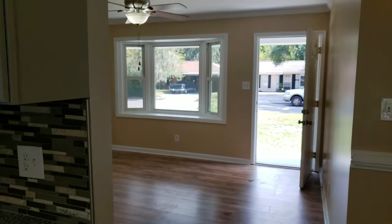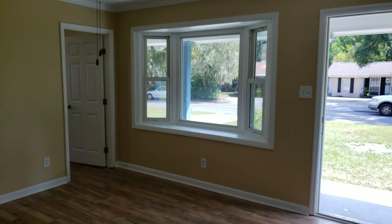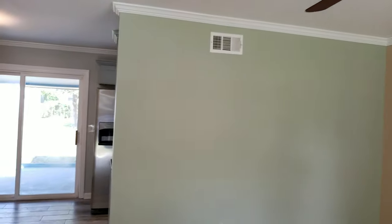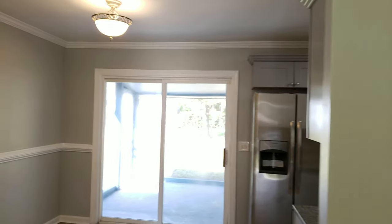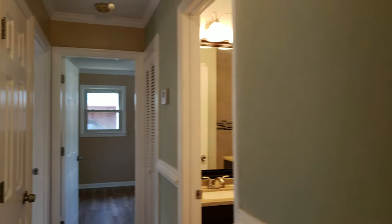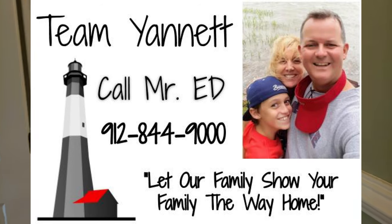If you know anybody looking for a home, this is a great first-time homebuyer's house. I think anybody would be happy and proud to have this place. Can't really say enough good things about it and how beautiful the whole place is and how well it's been redone.